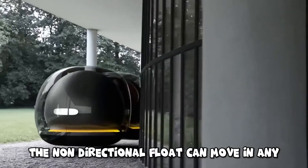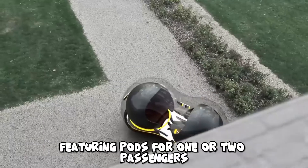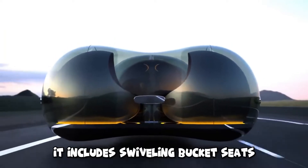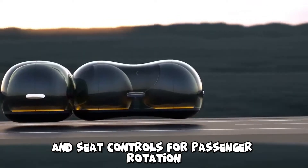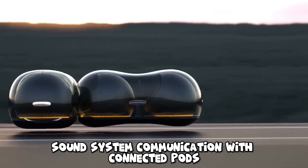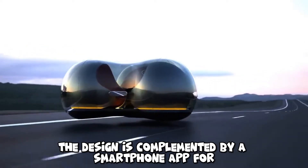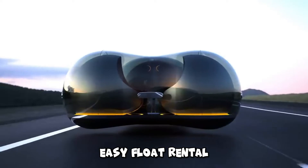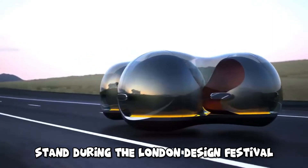The non-directional float can move in any direction without turning around, featuring pods for one or two passengers that magnetically attach for group travel. It includes swiveling bucket seats, sliding doors, and seat controls for passenger rotation, sound system communication with connected pods, and glass opacity adjustment. The design is complemented by a smartphone app for easy float rental, and a model was displayed at the Renault stand during the London Design Festival.